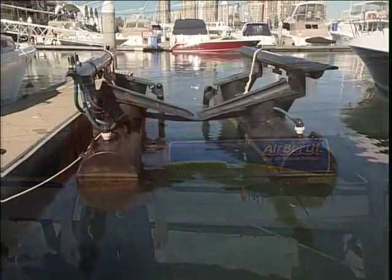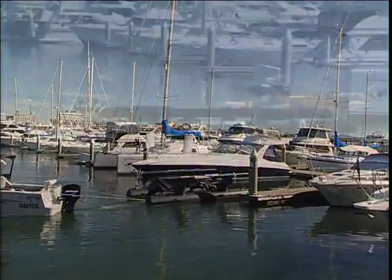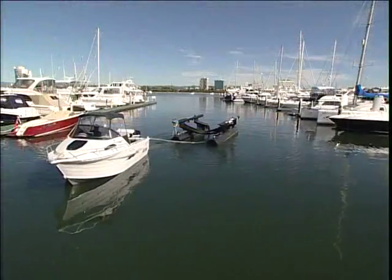Air Birth is a revolutionary boat lift system — a floating boat lift that's not hard mounted to your jetty, pontoon or marina, so it can be moved or towed to another location should the need arise. Air Birth is specifically designed to enhance your boating lifestyle and protect your investment.